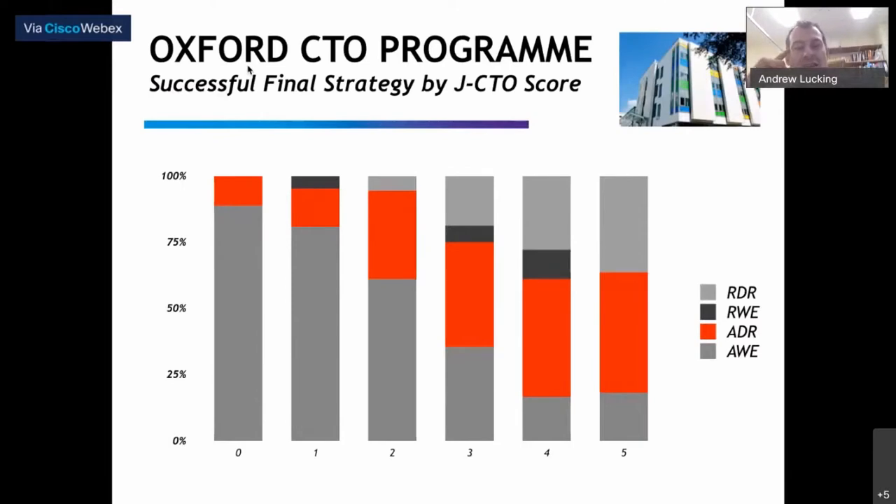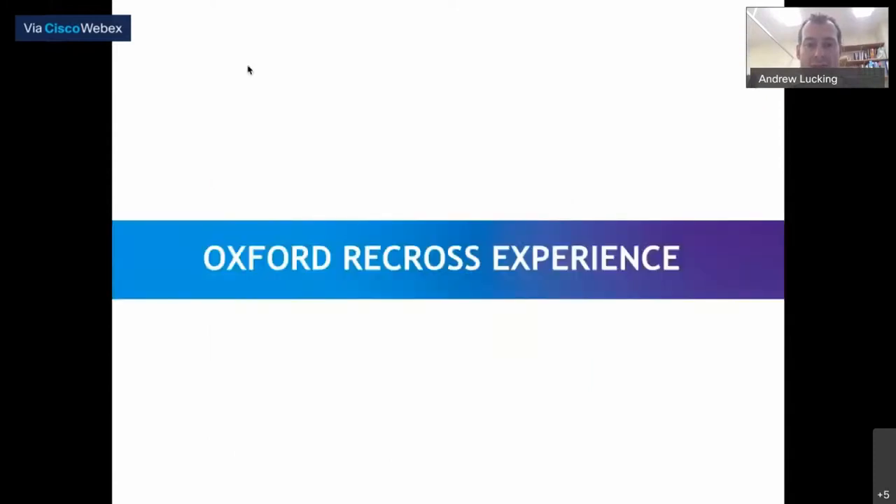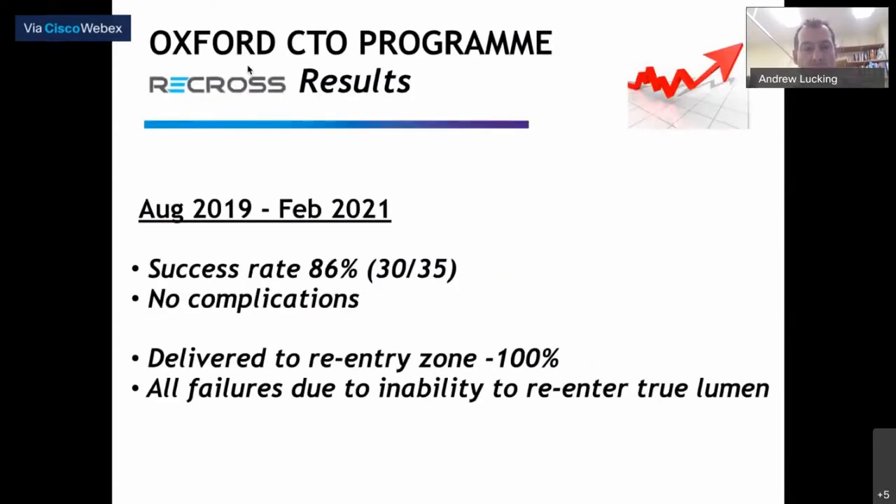As you can see, we quite like ADR — about 20-25% of our cases, final strategy is antegrade dissection reentry. For most hybrid programs, as we become more complex, we are using dissection reentry techniques more commonly. In terms of Recross specifically over the 18 months we've had the device, we've done 35 cases, we've been successful in 86% of those, and we've had no device-related complications. We delivered the device to the reentry zone every time, even in some pretty challenging cases in terms of calcium and tortuosity. All failures were ultimately due to inability to reenter the true lumen at the distal landing zone.